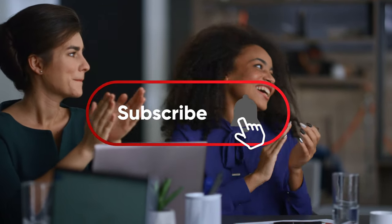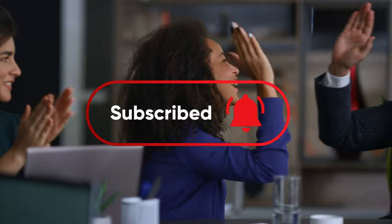If you liked this video, check our YouTube channel and look for more interesting content. Thank you for watching and see you next time!